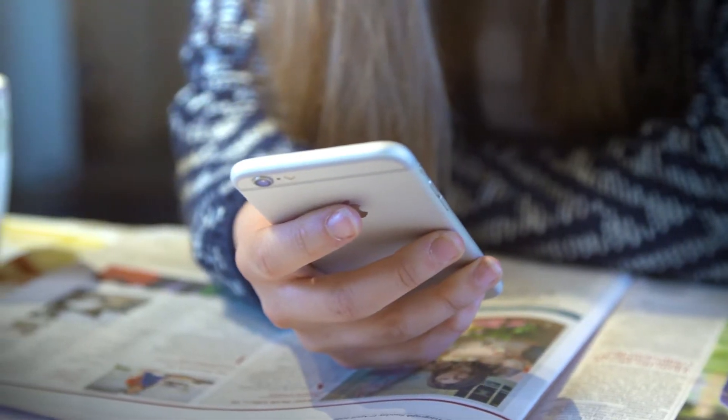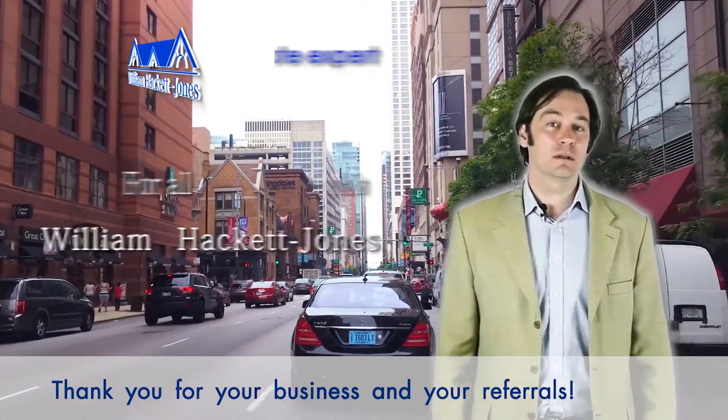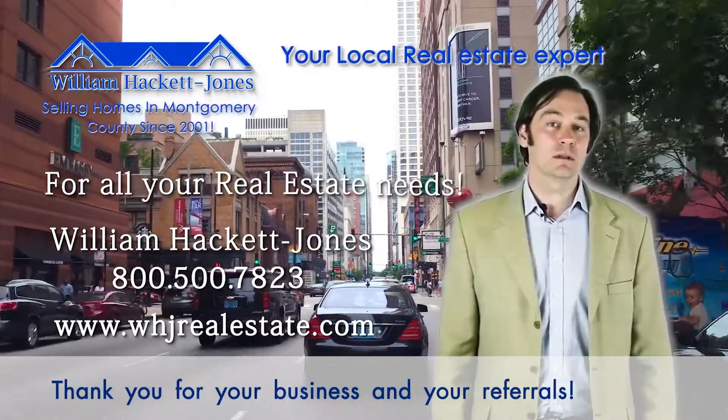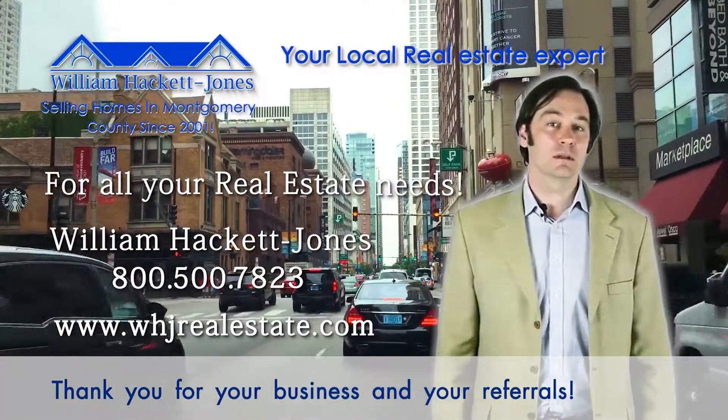So call us for more information on how to prepare your home for sale. Call and let us evaluate your home and tell you where to spend a nickel to earn a dollar.